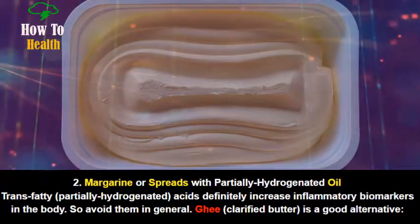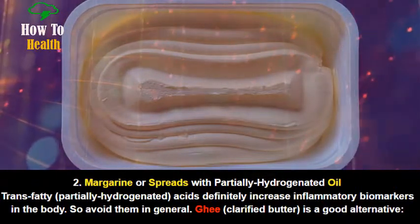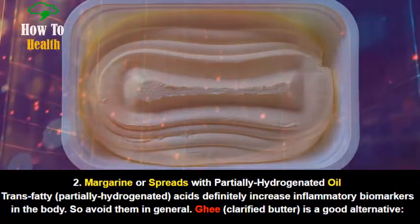Number 2: Margarine or spreads with partially hydrogenated oil. Trans fatty, partially hydrogenated acids definitely increase inflammatory biomarkers in the body, so avoid them in general.